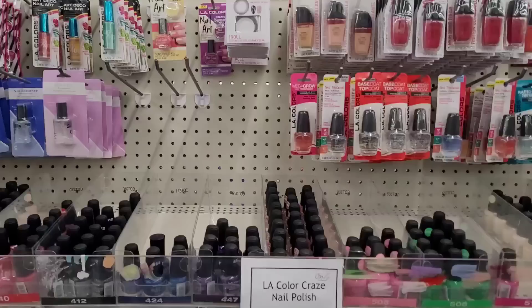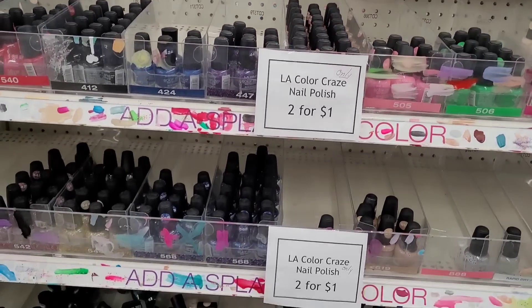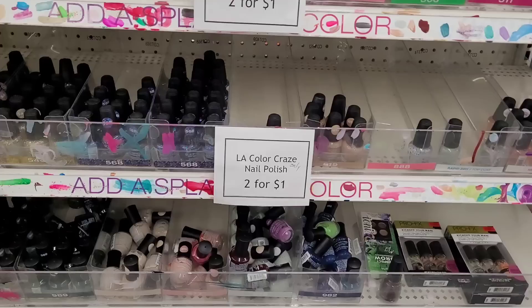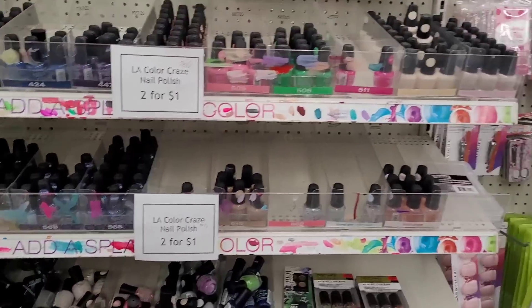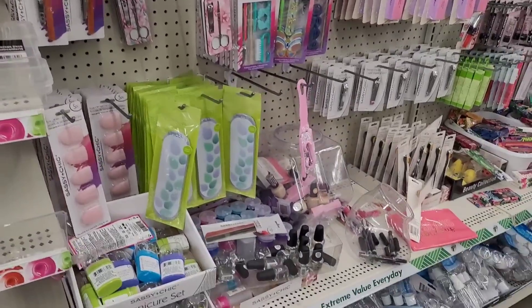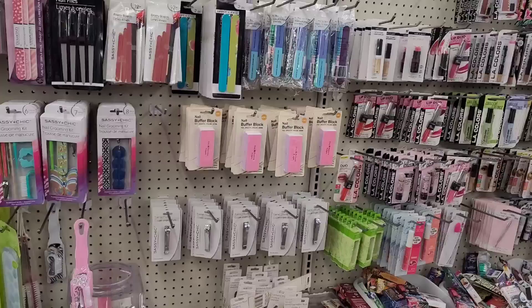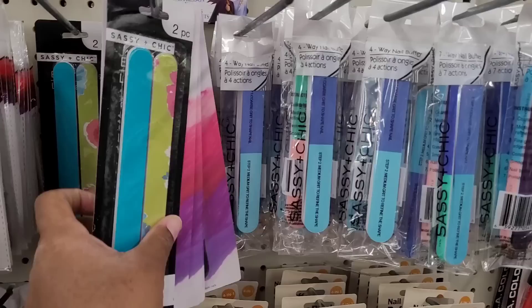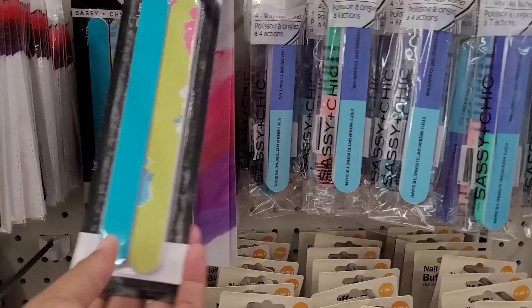We're over here in their nail polish section and they have the LA Colors, two for a dollar. I'm trying to get rid of those — they've been there forever. Hopefully they're going to bring in some new ones. They have these Sassy and Chic nail files right here — really pretty.